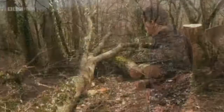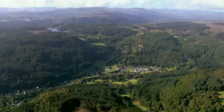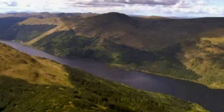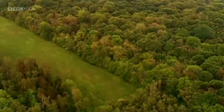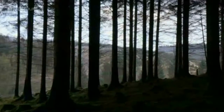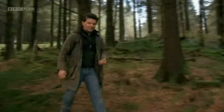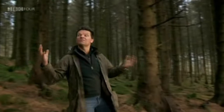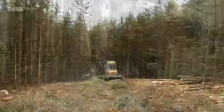If Rob is to make money from this tree, he must find a market for the timber. Throughout history, how our woodlands have been managed has been determined by how the timber would be used. Great oak forests were planted to build our navies. Coppiced woods fuelled our Victorian factories. The timber industry has shaped many of our landscapes, and before he cuts up his tree, Rob needs to know how it operates in the 21st century.